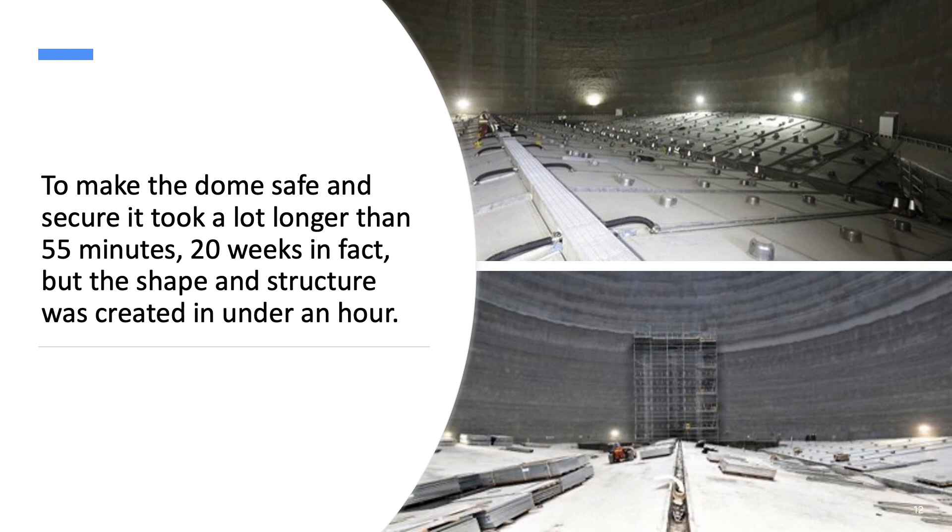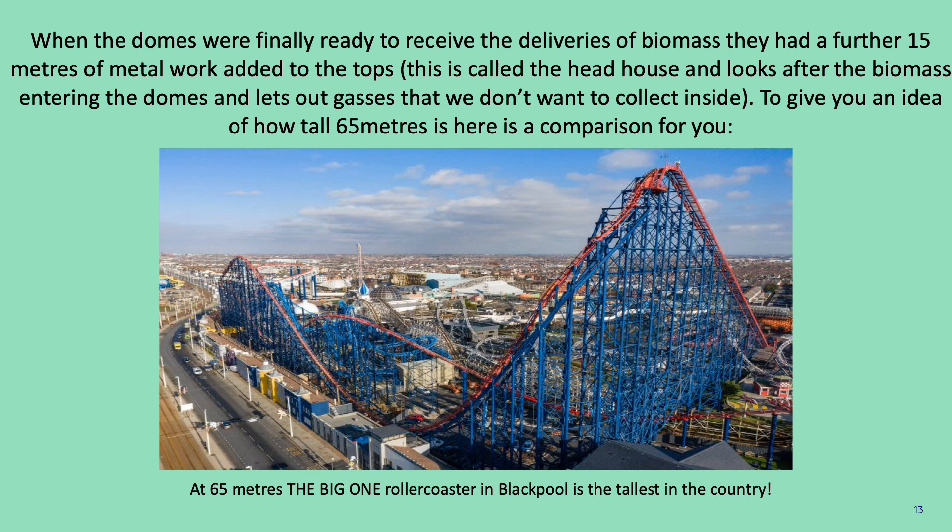To make the dome safe and secure, it took a lot longer than 55 minutes — 20 weeks in fact — but the shape and structure was created in under an hour. When the domes were finally ready to receive the deliveries of biomass, they had a further 15 metres of metalwork added to the tops. This is called the head house and looks after the biomass entering the domes and lets out gases that we don't want to collect inside. To give you an idea of how tall 65 metres is, at 65 metres, the Big One roller coaster in Blackpool is the tallest in the country.